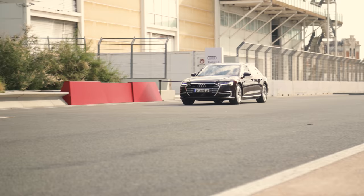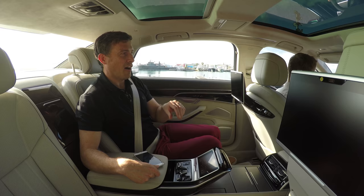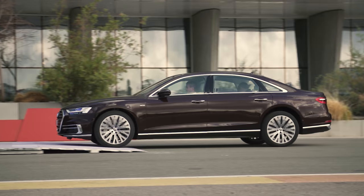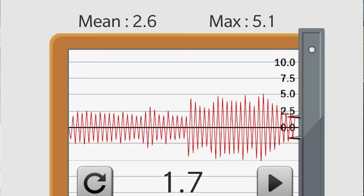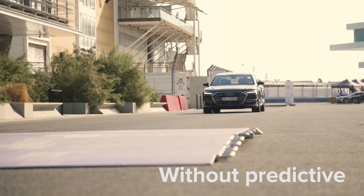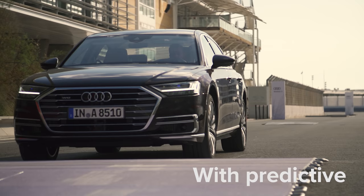Now we try it with the predictive feature on — the camera spots those bumps and prepares the car, lifting it up before we hit them. The smaller bump, like a manhole cover, I did not feel at all. The bigger bump I felt only a little — about the same as the manhole cover without the system. The vibrometer confirms it: maximum was 5.1 and average 2.6. The system uses an electric motor at each corner working with adaptive air suspension, which can lift or push a wheel independently almost instantly to respond to bumps and stop the car from pitching and diving.